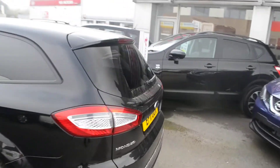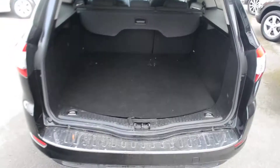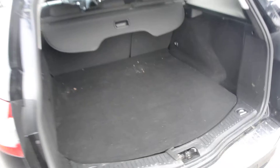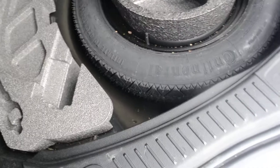We should make our way around to the boot. Opening it up — very spacious boot. We lift this up and underneath we have a spare wheel. Looks like it's never been used.